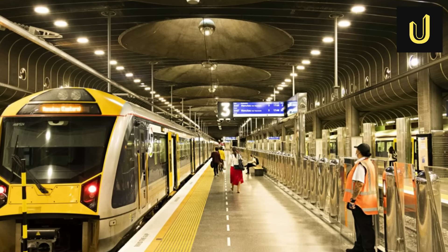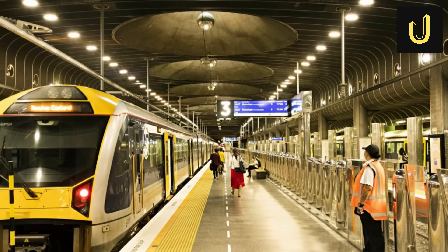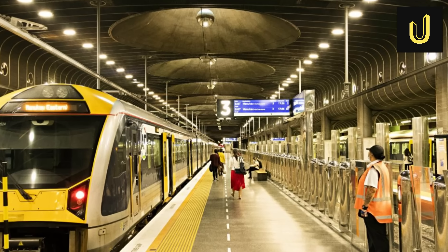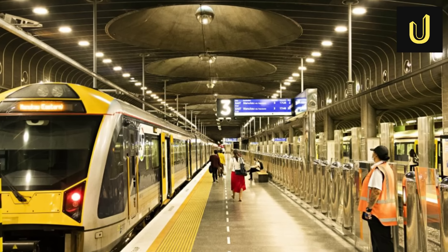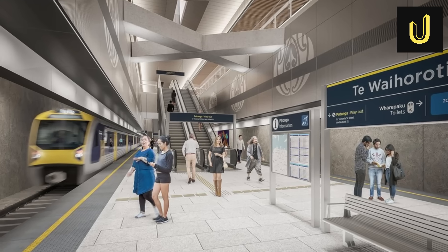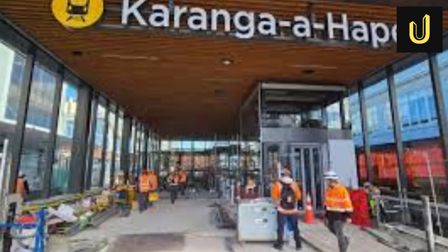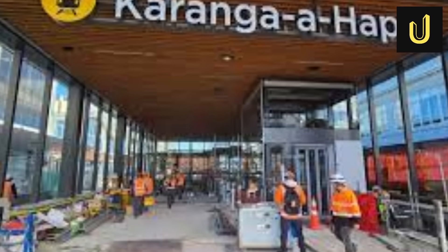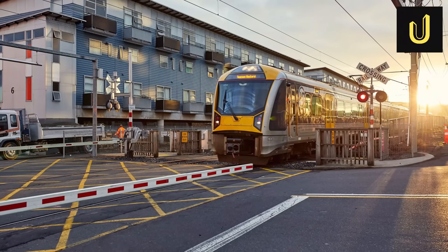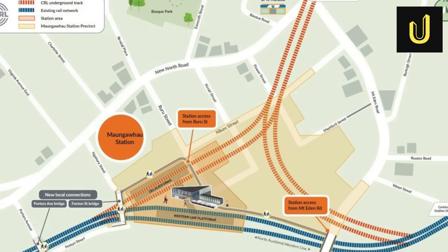The City Rail Link will bring three new or redeveloped stations to Auckland. Waitemata Station, formerly Britomart, is being transformed from its dead-end design into a two-way through station. Then there are two brand-new underground stations: Tawāhāroto Station in Midtown, and Karanga-a-Hāpē Station uptown. Finally, Maungawhau Station, an existing station near Mount Eden, is being redeveloped to connect with the new tunnels.